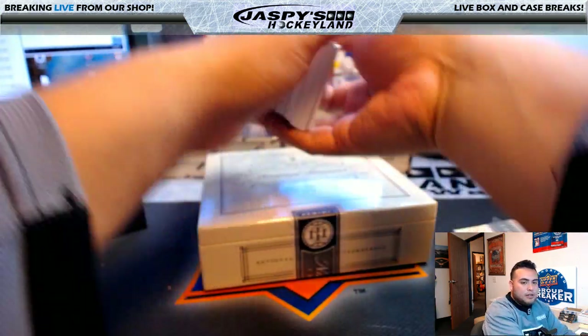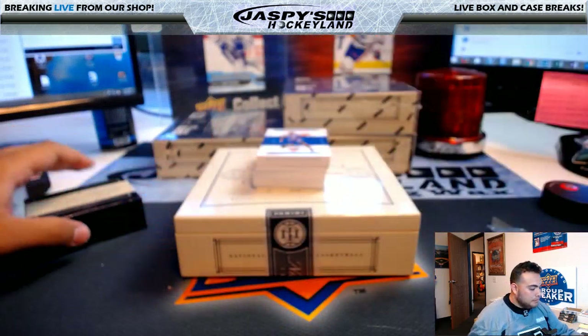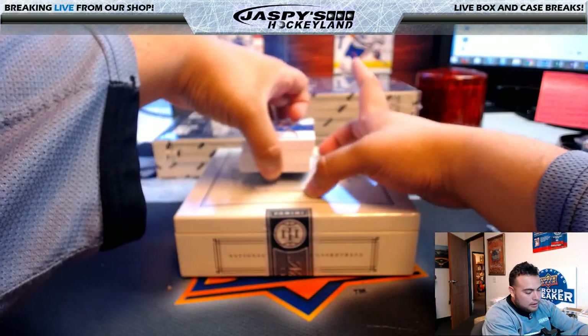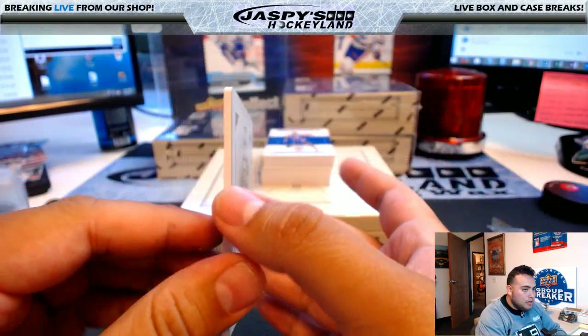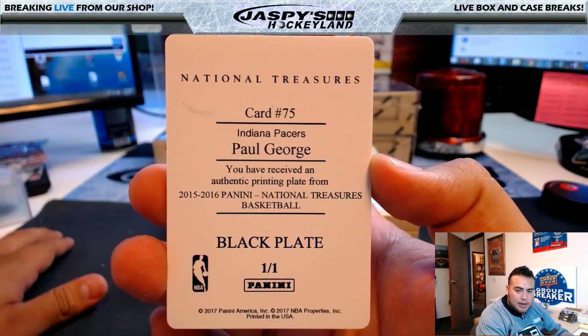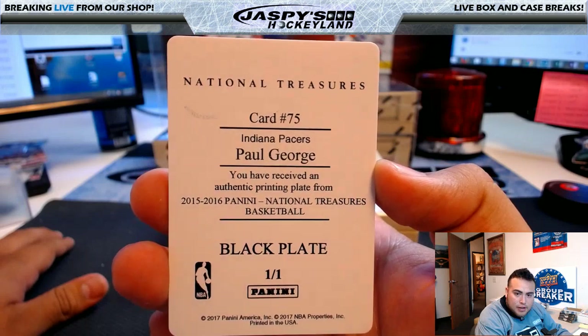Joe says there's always a printing plate at the bottom, and I've seen him do that a couple times — get the card at the bottom first. So I'll start off with this card: for the Pacers, Paul George, printing plate, one-of-one black printing plate, Indiana Pacers — that's going to Steven Cook.